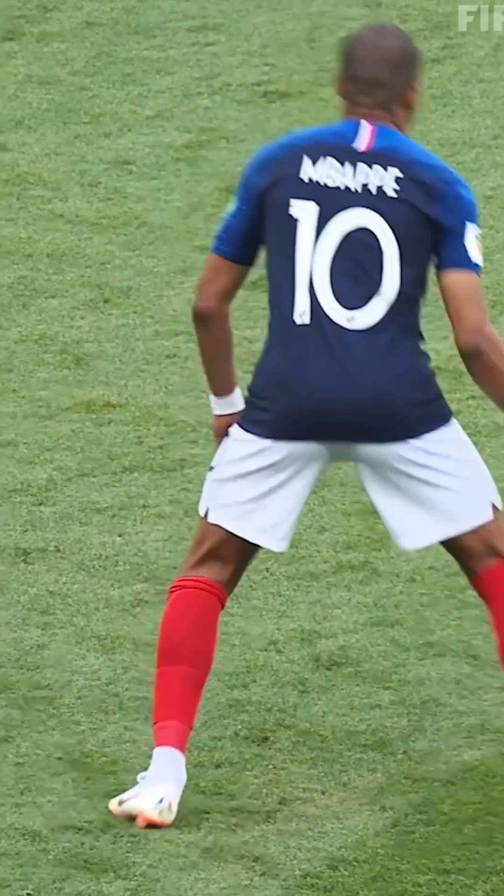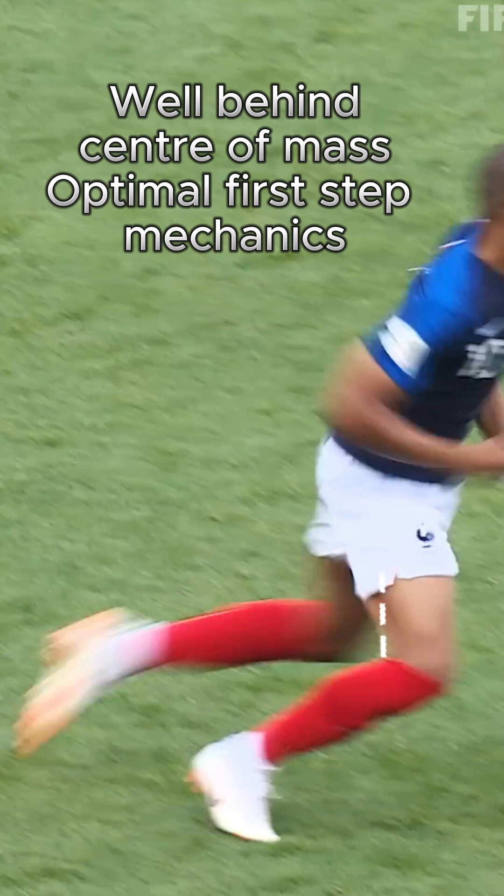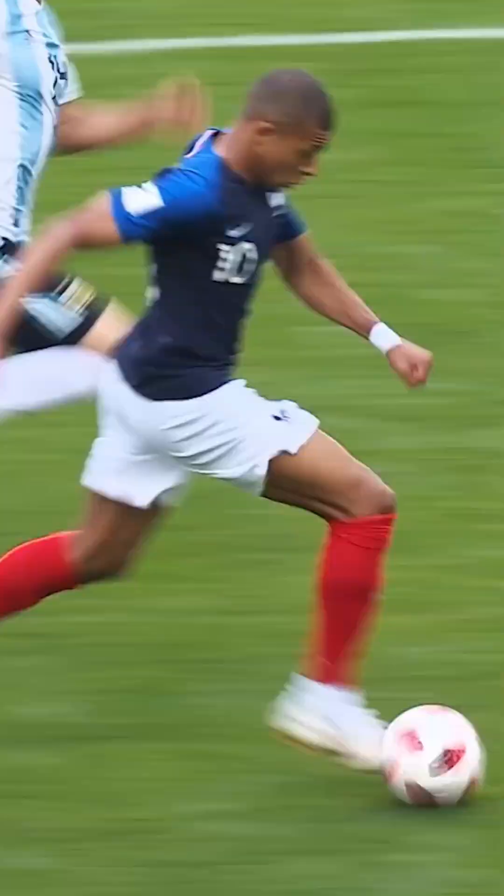This isn't theory — physics powers his movement. Rapid force application propels him forward, while elastic tendons recycle energy like springs. His neurological coordination enables velocity transitions that opponents simply cannot match.